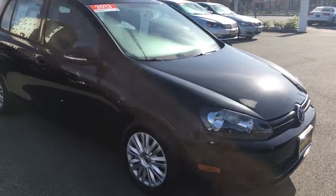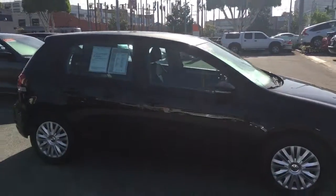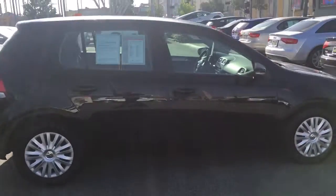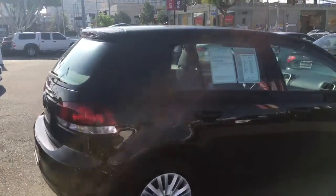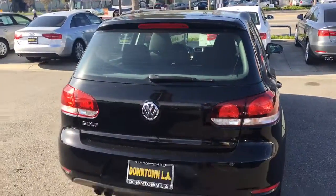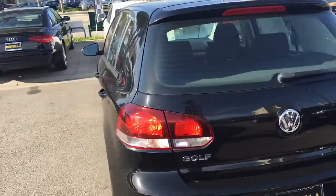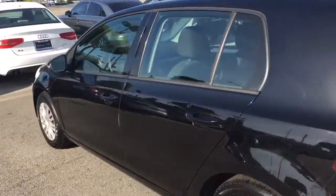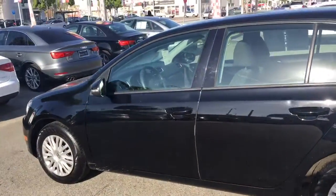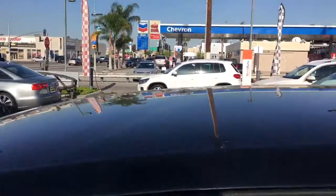Here it is at Volkswagen of Downtown Los Angeles — a 2013 certified four-door Golf. I love the European styling of the Golf. It's a great little hatchback, and with the certification it comes with a two-year, 24,000-mile bumper-to-bumper warranty and roadside assistance for two years. It's a great car if you're looking for a super awesome commuter car, this is the one.